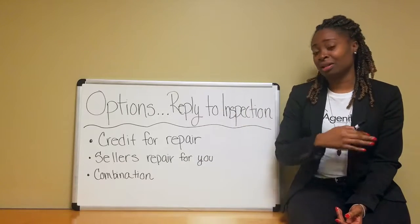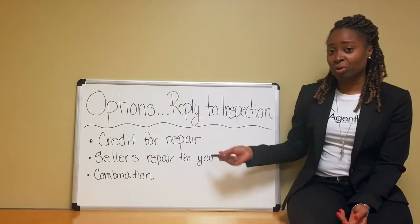So this is when you're under contract, now it's time to do your inspection, you get the report back, and you have a few options.